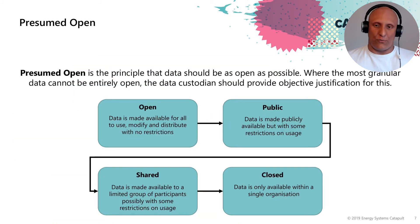Presumed open is the principle that data should be as open as possible. Where the most granular data cannot be entirely open, the data custodian should provide an objective justification. This gives different levels as to how data can be shared practically, based on the ODI's data openness spectrum. Open data is made available for all to use, modify and distribute with no restrictions. Public data is made publicly available but with some restrictions on usage, for example non-commercial use.